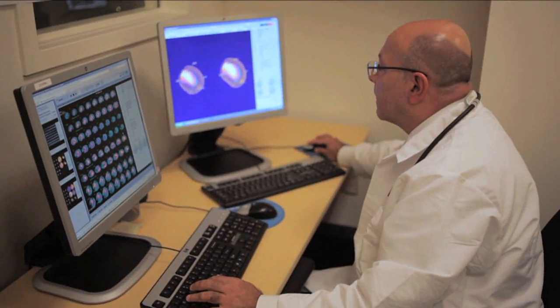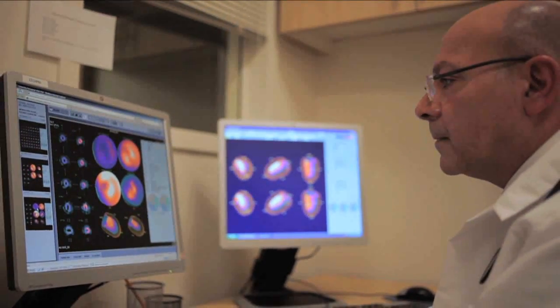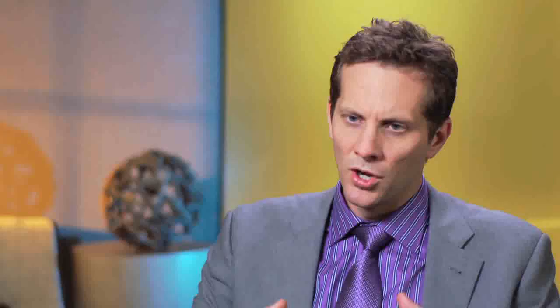That allows you to look at the function of the heart and the valvular performance of the heart. Sometimes valvular problems can actually trigger atrial fibrillation. So those two things, which can be performed in very short order, would be the bare minimum workup to get the process going with atrial fibrillation.